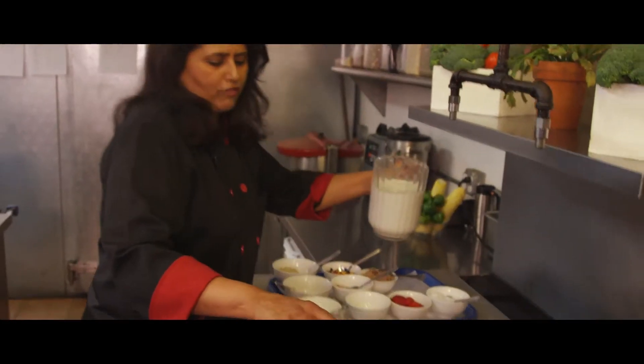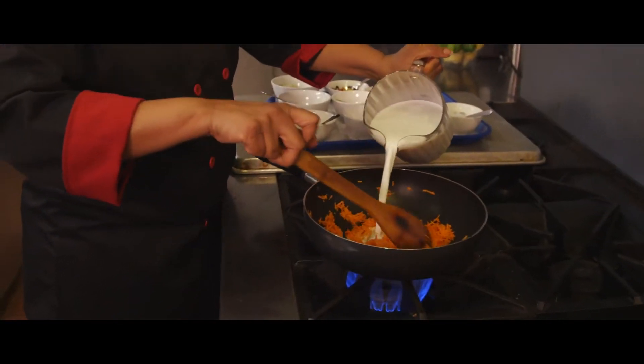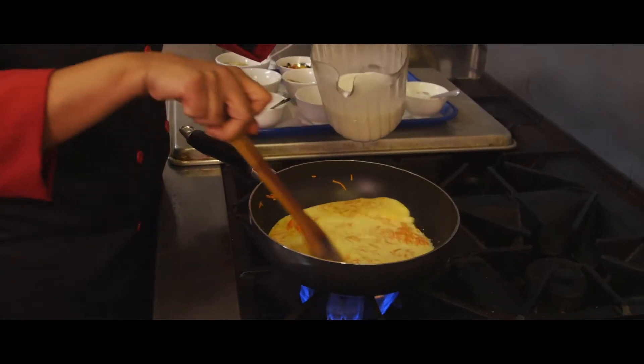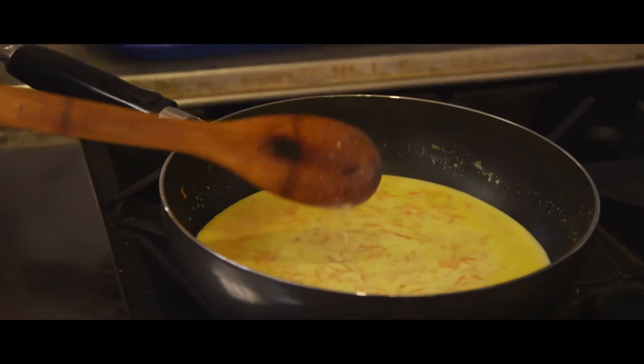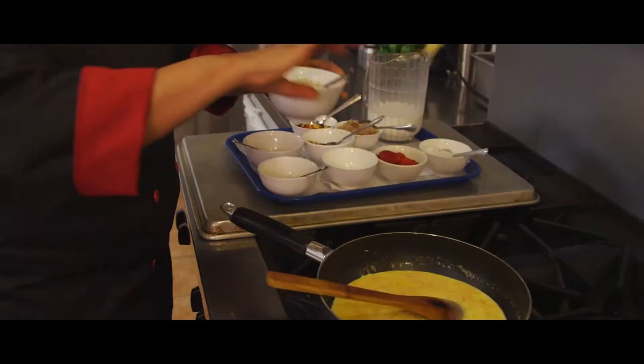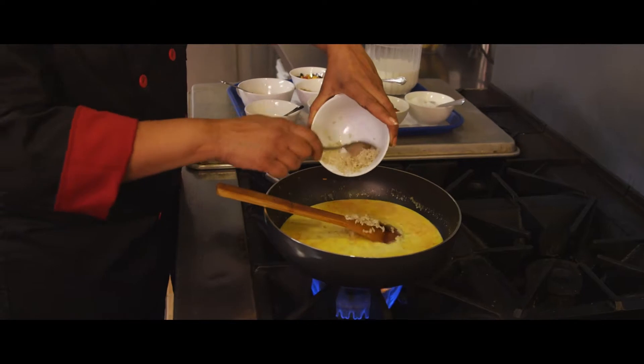Try to do the best for a reasonable price so more people can afford to get good quality food. About 4 cups of milk or less — so probably I'm using about 3 cups. See, it's already thickening.